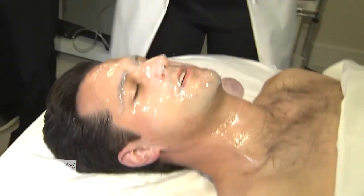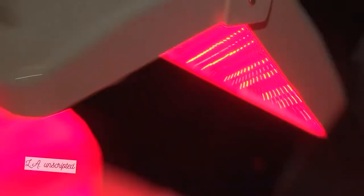Follow that up with a snail secretion mask. Feel good? Feels great. But my treatment for the day didn't stop there.